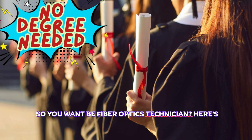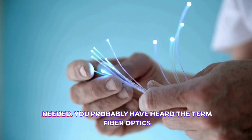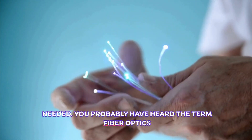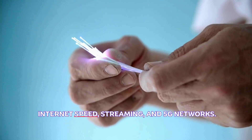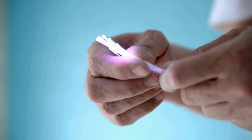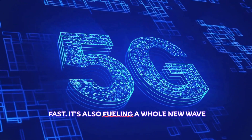So you want to be a fiber optics technician — here's what you need to know: there is no experience or degree needed. You've probably heard the term fiber optics tossed around a lot, especially when it comes to internet speed, streaming, and 5G networks. But what most people don't know is that fiber isn't just fast — it's also fueling a whole new wave of high-paying, hands-on careers.